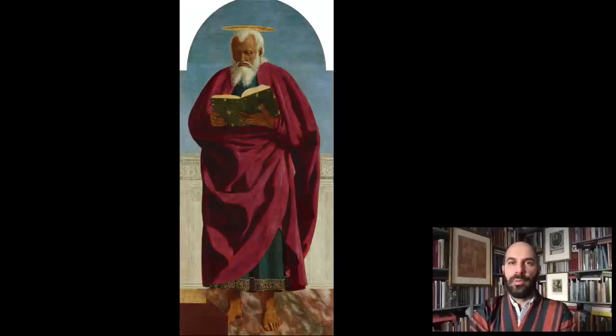Good evening. I'm Xavier Salomon, the Deputy Director and Peter J. Sharp Chief Curator at The Frick Collection. Welcome to Cocktails with a Curator.